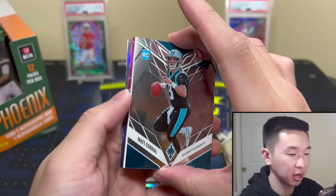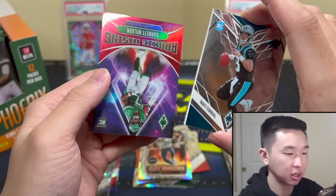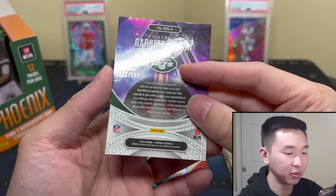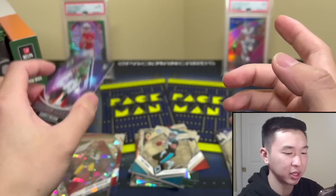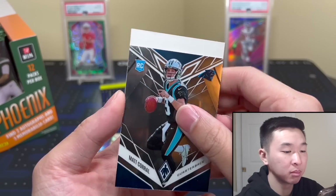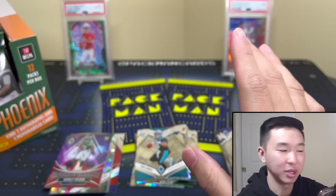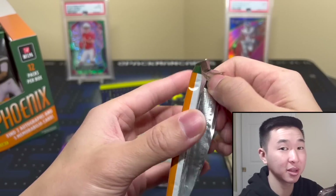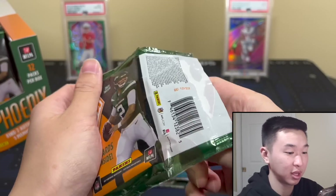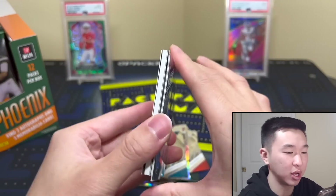Something right there — DK. That's a lot of Jets for one day, which isn't bad because their draft class was incredible. Numbered to 199. Next pack, also thick — back to back fillers, maybe a Jets filler. That's got to be it, that is quite thick.